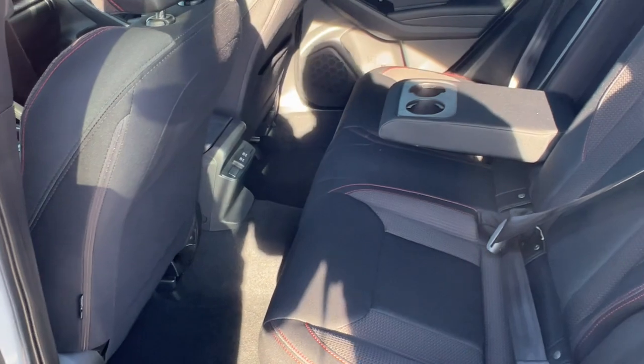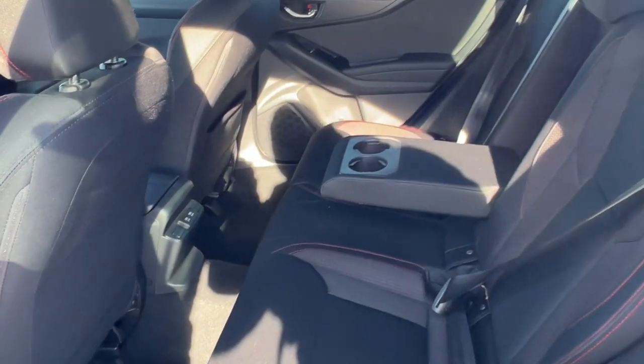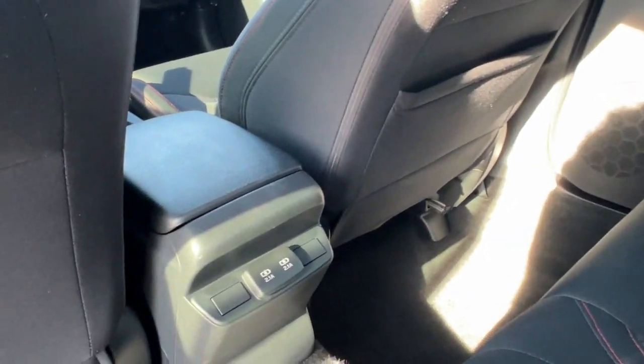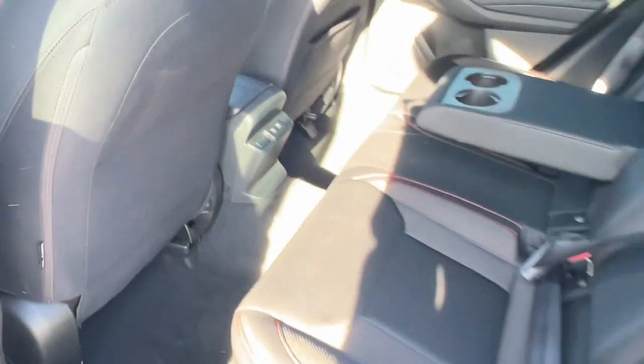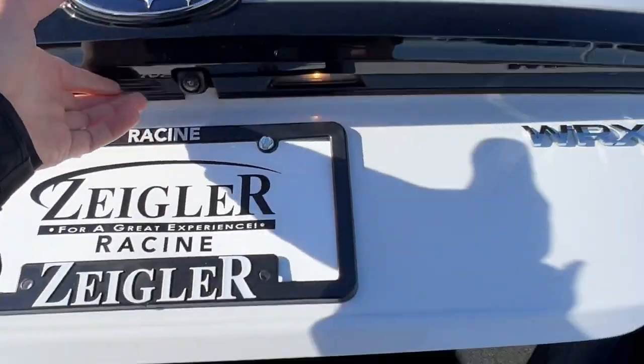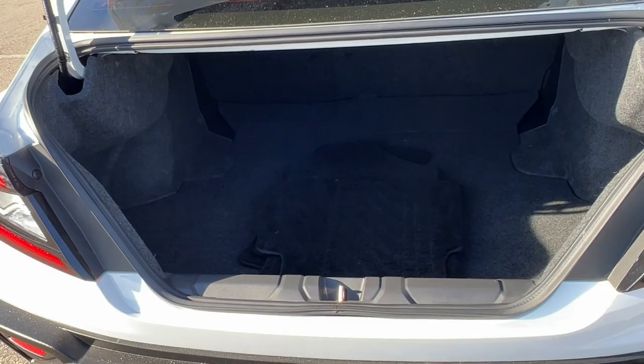Really good amount of space back here for your rear passengers — it does seat three with the fold-down cup holder slash armrest. You've got extra storage on the back of the front passenger seat and a couple charging ports there as well, and a good amount of space in the trunk. It's an all-wheel drive vehicle.